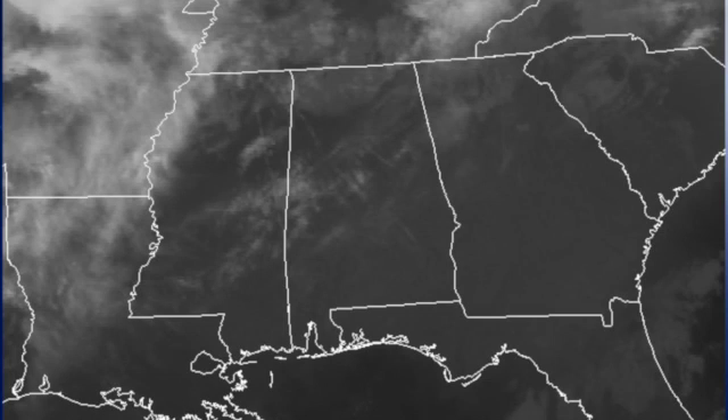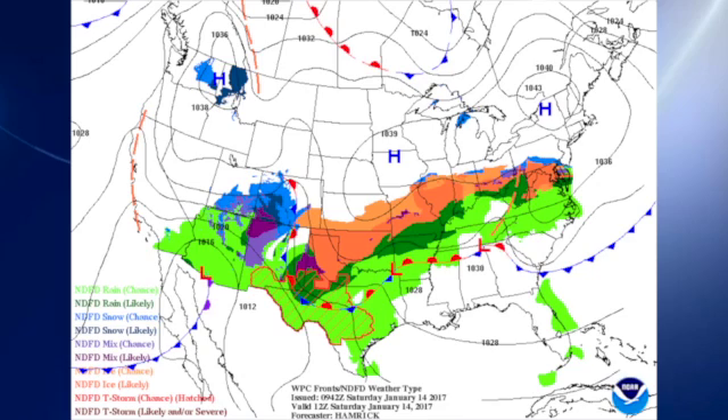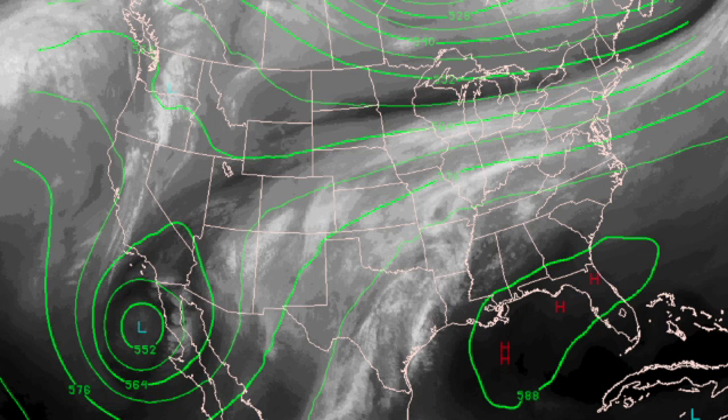Satellite image this morning shows that we do have a good deal of clouds over the northern half of the state of Alabama. In addition to that, we also have dense fog, which is hard to show up much on the infrared satellite image. The fog is generally along and just to the north of a front that lies across the northern part of the state of Alabama this morning. And of course, it is along that frontal boundary that a good deal of ice — that orange area you see — is occurring from the Texas and Oklahoma panhandles all the way over to the mid-Atlantic states.